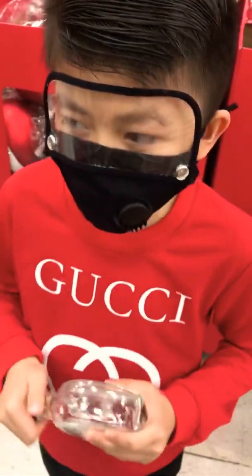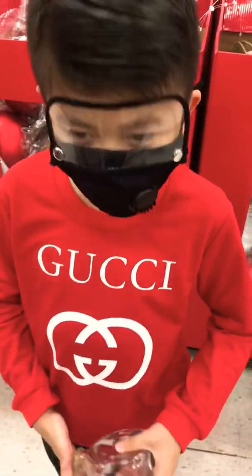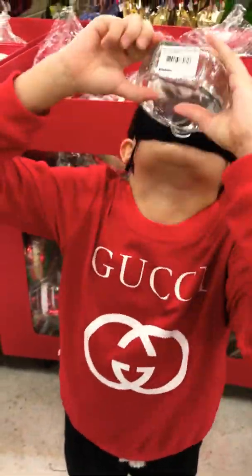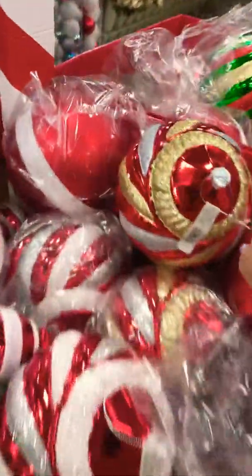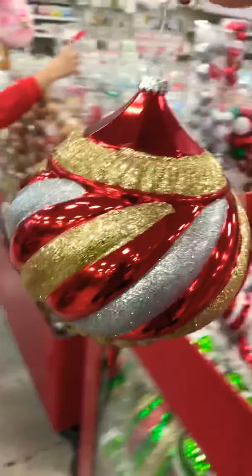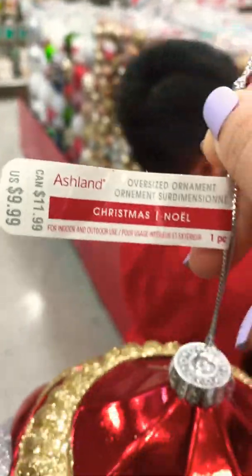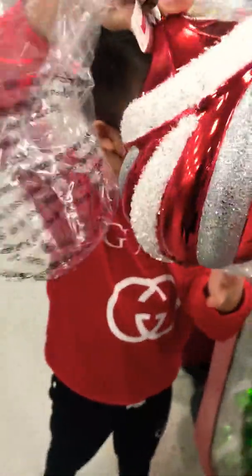We're at Marshall's just looking around for Christmas stuff. Look at all this Christmas stuff! We've got ornaments right here. Francis, look how big this ornament is! This little one is for ten dollars, and this bigger outdoor ornament — we should do something with this, guys. It's so cute.